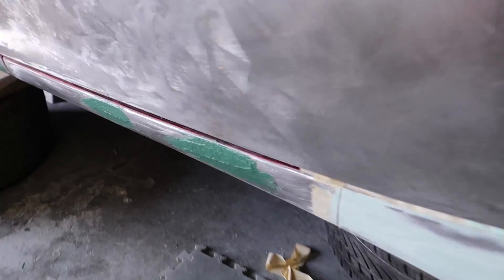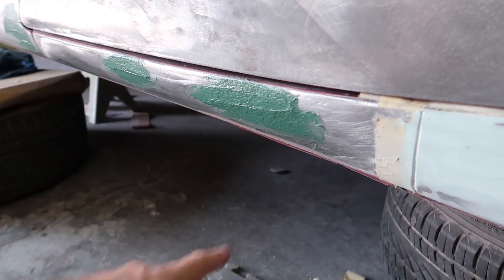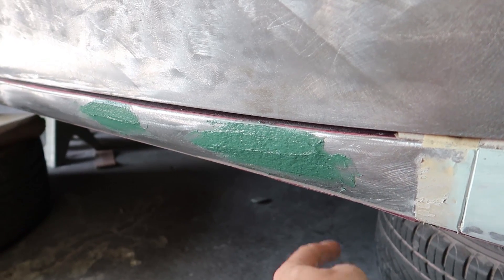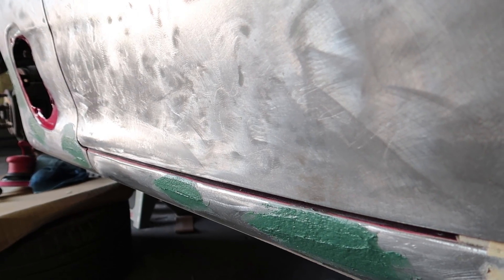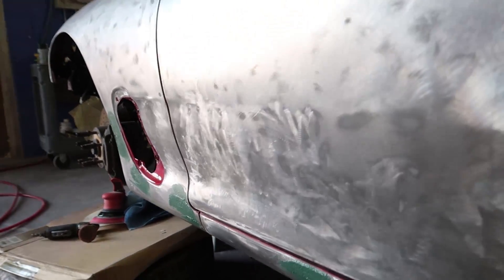We've got some fresh — I think this is mar glass, dur glass, something along those lines — body filler here. This stuff actually has fiberglass hairs in it, which is pretty neat. It's very durable and is probably, in my opinion, the best for bodywork. It's awesome — really good stuff. So happy they're using that.